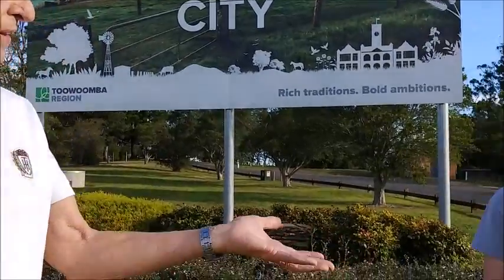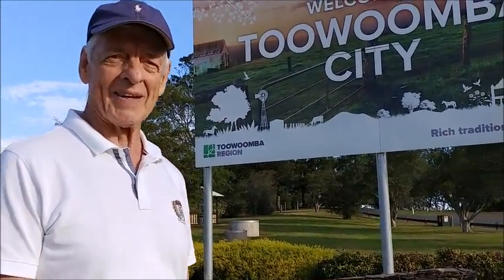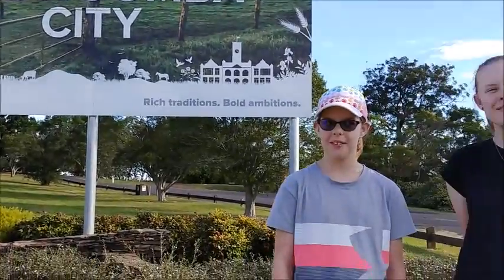Hi, I'm Len Rutledge from Experience Guides and I'm in Toowoomba, Southern Queensland, Australia. I don't know a lot about this city, so I've employed two guides to show me around. Let me introduce you to them. There is Chloe and there is Jessica. They're locals and they're experts on this place. They also happen to be my grandchildren. Welcome to Toowoomba!